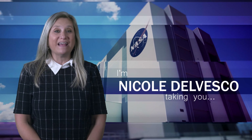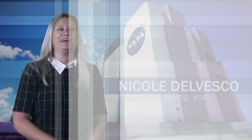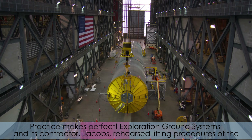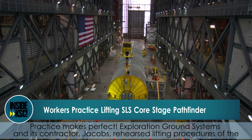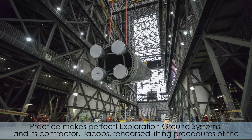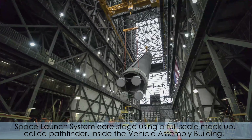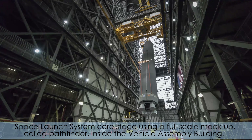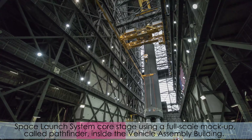I'm NASA Kennedy's Nicole Delvesco taking you Inside KSC. Practice makes perfect. Exploration Ground Systems and its contractor rehearse lifting procedures of the Space Launch System core stage using a full-scale mock-up called Pathfinder inside the Vehicle Assembly Building.